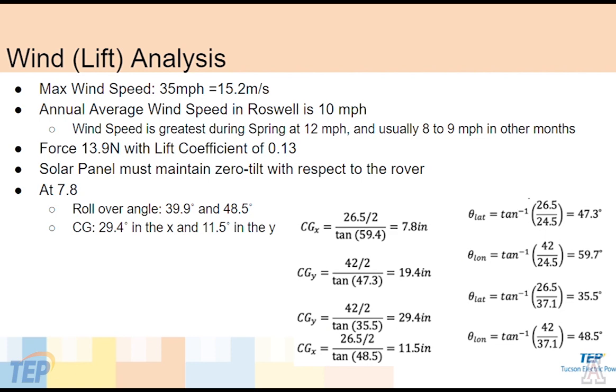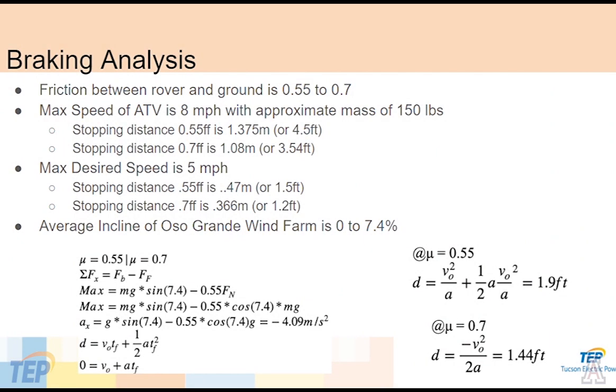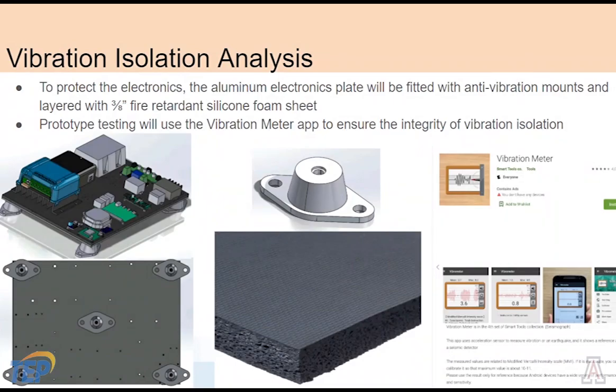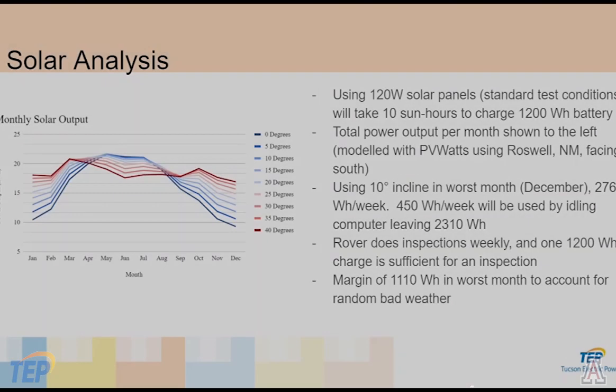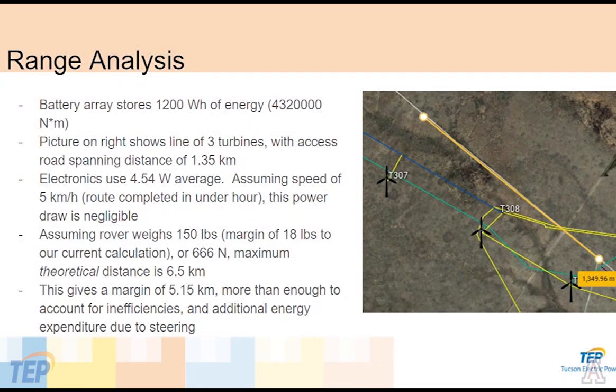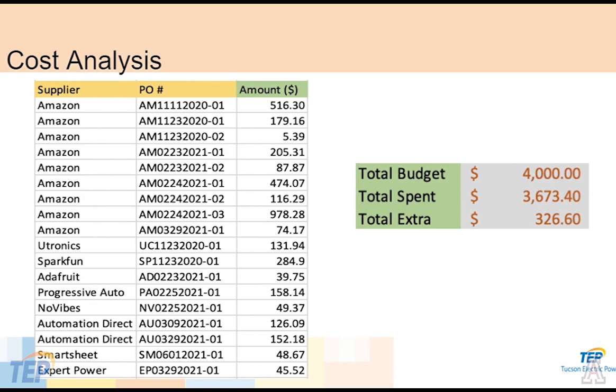A variety of analyses were performed on our rover to verify requirements and ensure structural integrity, including: a center of gravity and lift analysis to account for tipping; a braking analysis to determine maximum speed; a mechanical stress analysis to prevent plastic deformation; a vibration analysis to protect the electronics; a solar analysis to adequately charge the batteries; a range analysis to determine the potential distance traveled; and a cost analysis, currently $300 under budget.